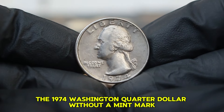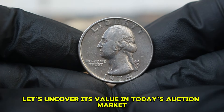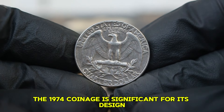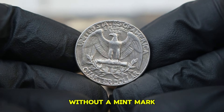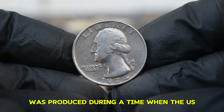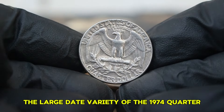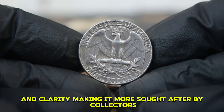Next up, the 1974 Washington quarter dollar without a mint mark, particularly focusing on its large date variety in good condition. The Washington quarter, designed by John Flanagan, features a profile of George Washington on the obverse and an eagle on the reverse. The 1974 coinage is significant for its design and historical context. This quarter was produced during a time when the US was dealing with economic challenges including inflation. The large date variety is notable for its distinct size and clarity, making it more sought after by collectors compared to its small date counterpart.